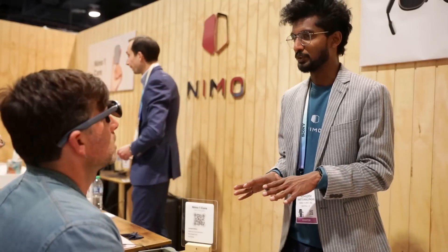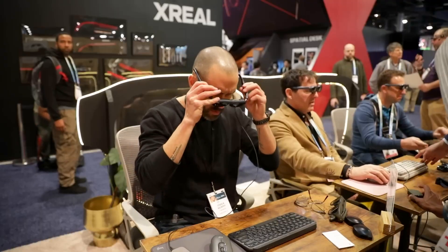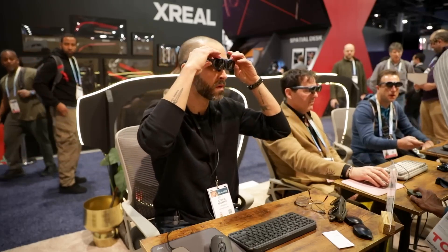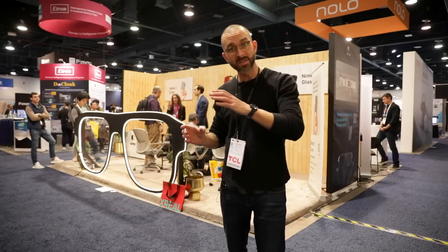Essentially the way it works is it will connect to any AR headset, and you don't need a monitor for a workspace anymore. It's a complete AR array of multiple screens that you can set up in any way you want. They had it set up with an Excel sheet, a PowerPoint presentation, and a little video display on the right-hand side.